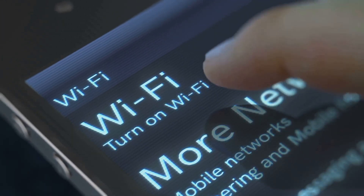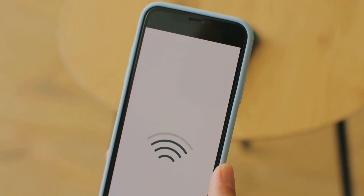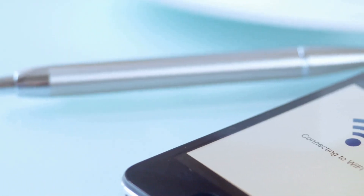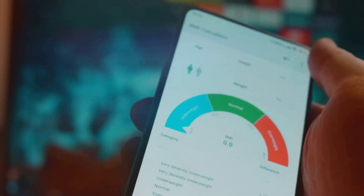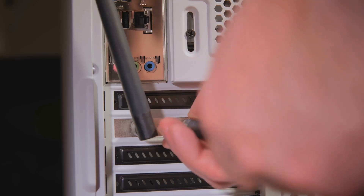The good news is that you can switch channels. Most routers have a setting that allows you to choose a different channel. Finding the perfect channel can be a bit of a trial-and-error process, but it's worth it. You can use a Wi-Fi analyzer app on your phone or computer — these apps scan the airwaves and show you which channels are the least congested. Experiment with different channels and see which one gives you the best performance. You might be surprised at the difference a simple channel change can make.